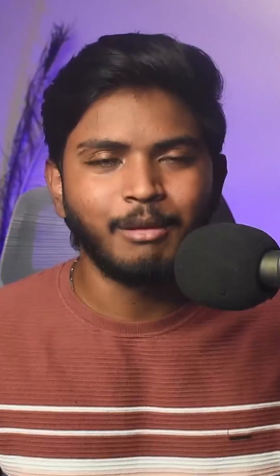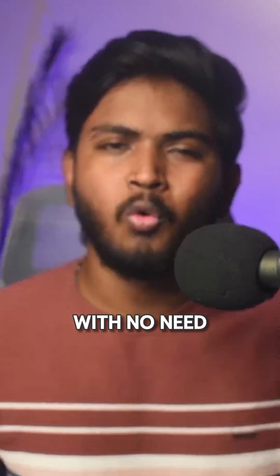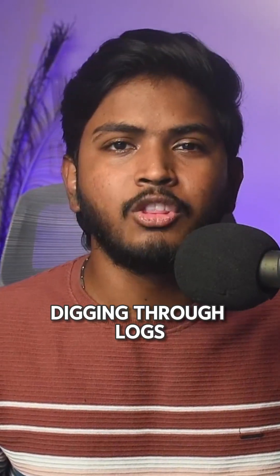When you are ready, you just hit deploy. And if something goes wrong, you can rollback with a single click, with no need for scripts or digging through logs.